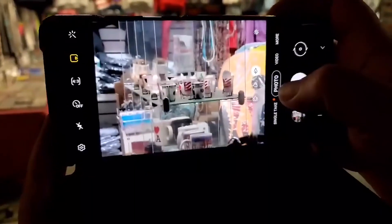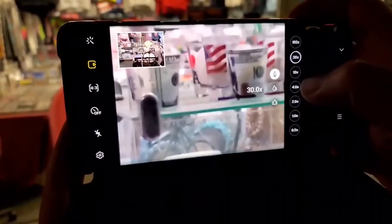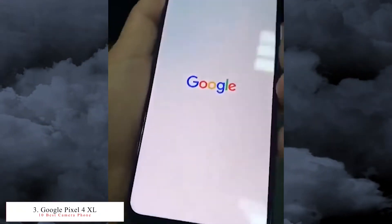The S20 Ultra can record video at 8K at 24fps and 4K at 60fps, and slow motion video at 720p at 960fps. That's the second best smartphone in this list. The third best camera phone is the Google Pixel 4XL, released in October 2019 with a 6.3-inch screen.